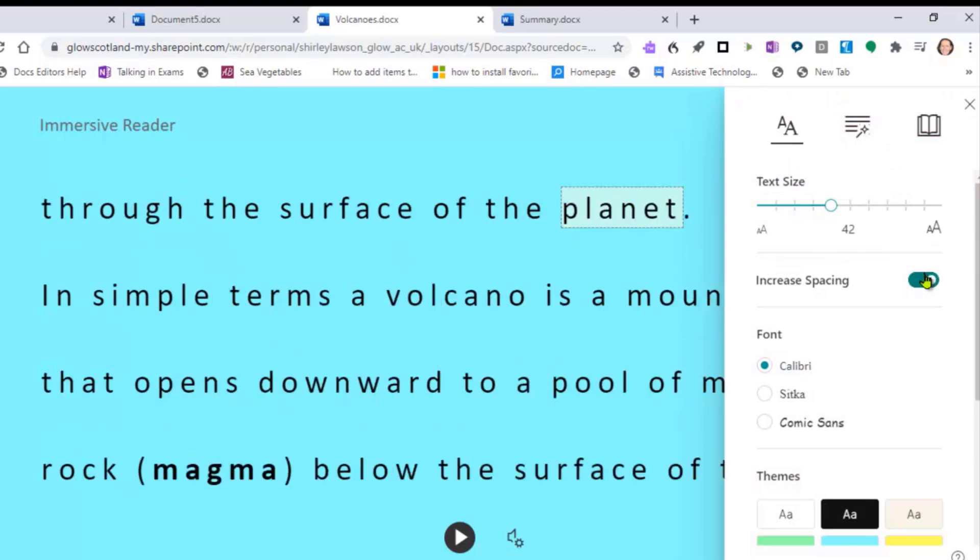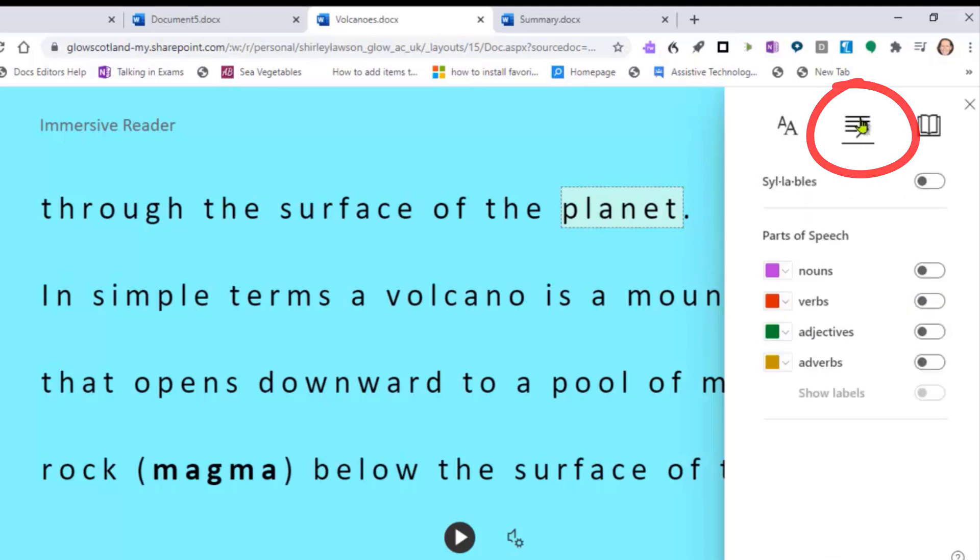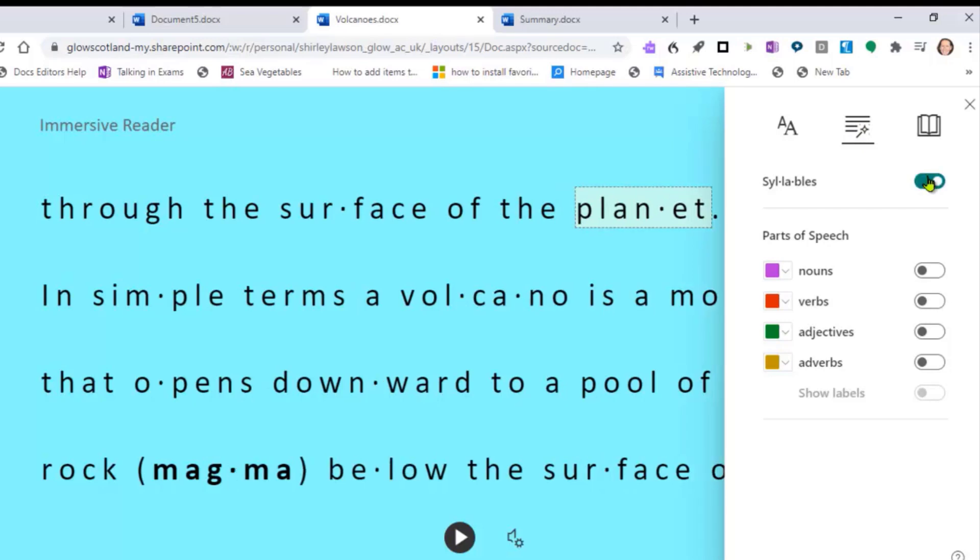I'm going to click on the aqua one. Toggle the spacing on and you can see the difference in the text. Like all these useful tools, it's important to model them with your learners and ensure they know where to find them and how to use them. Under the Grammar Options you have the option to split words into syllables, which can make reading easier for some dyslexic learners. You can also toggle on identification of particular parts of speech — here are all the nouns now shown in purple, which is a really good tool to check learners' understanding of different parts of speech.